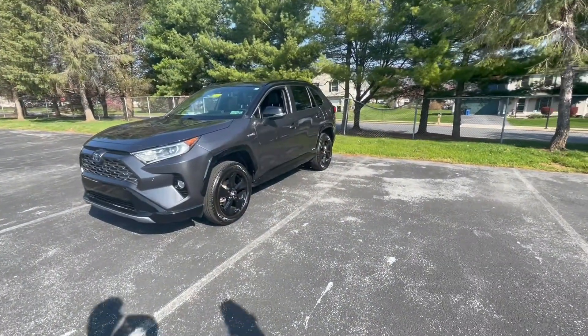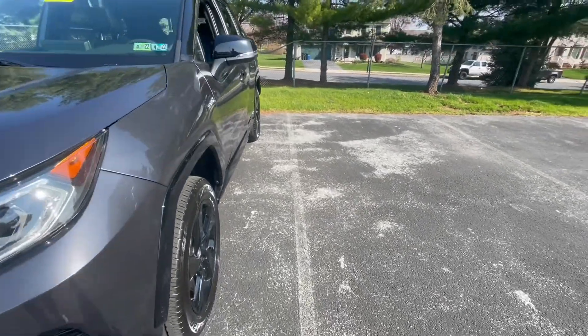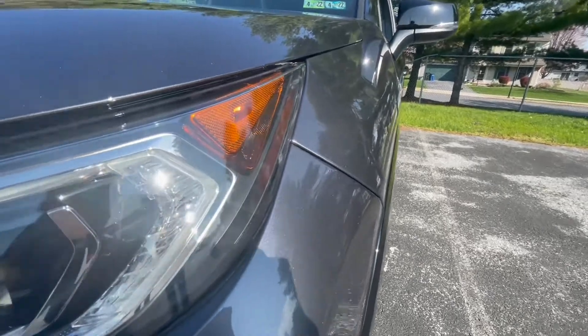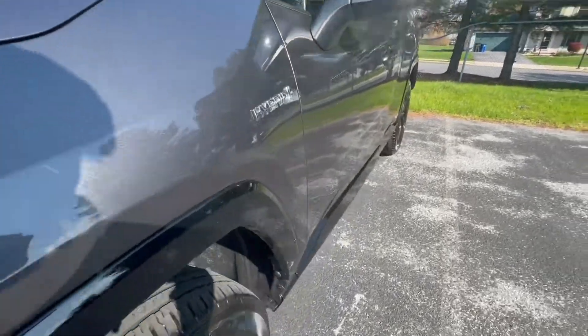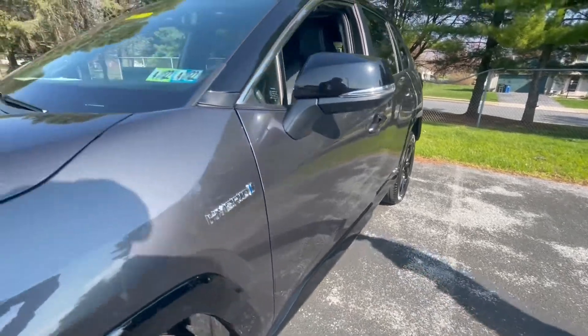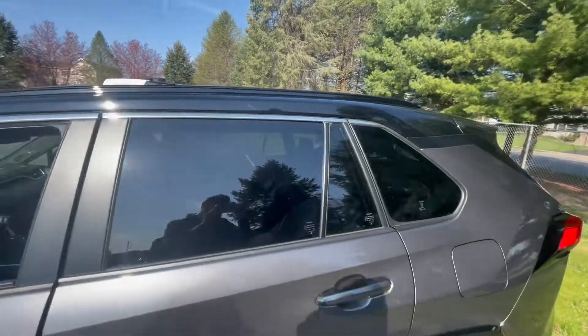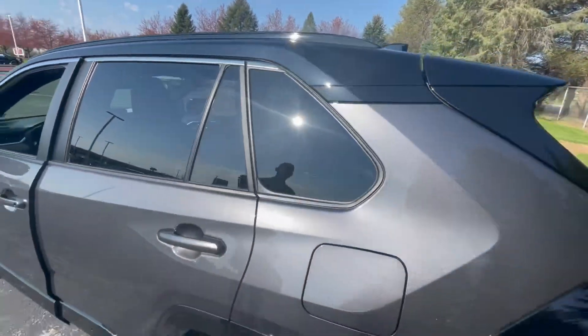Coming up on this paint design, we do see a magnetic gray — it's definitely got some metallic to it. You can definitely see the sun beaming onto the paint job. And you can also notice that there's a contrasting roofline design that goes all the way to the back, so you have more of that silhouette. Very sharp, sporty look that goes right down to the rim.